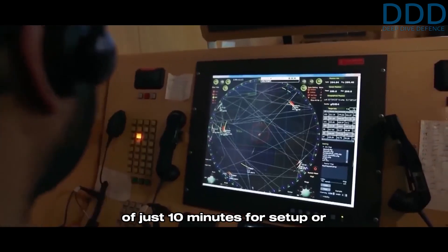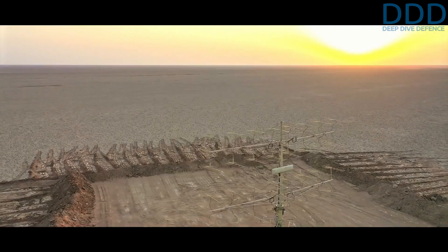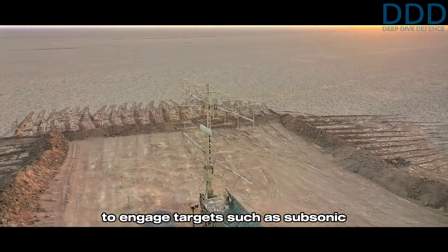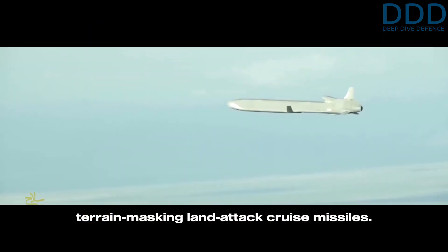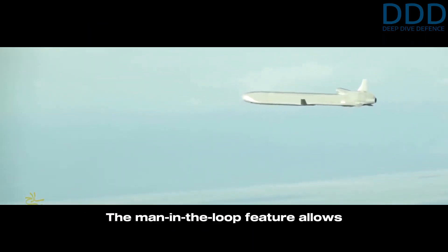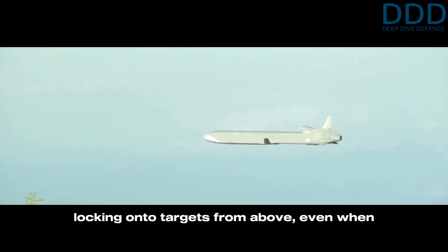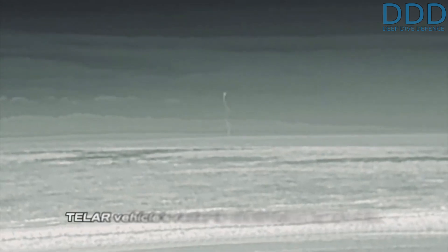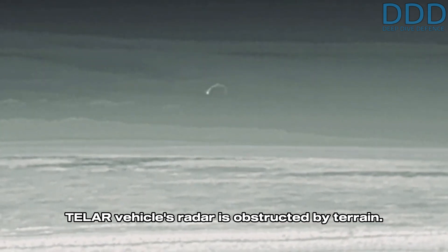In such operation, the Kods VHF band radar offers a unique capability due to its near shoot-and-scoot mobility performance of just 10 minutes for setup or departure. The Command variant also has the capability to engage targets such as subsonic terrain-masking land attack cruise missiles. The man-in-the-loop feature allows locking onto targets from above, even when the direct line of sight to the TLAR vehicle's radar is obstructed by terrain.